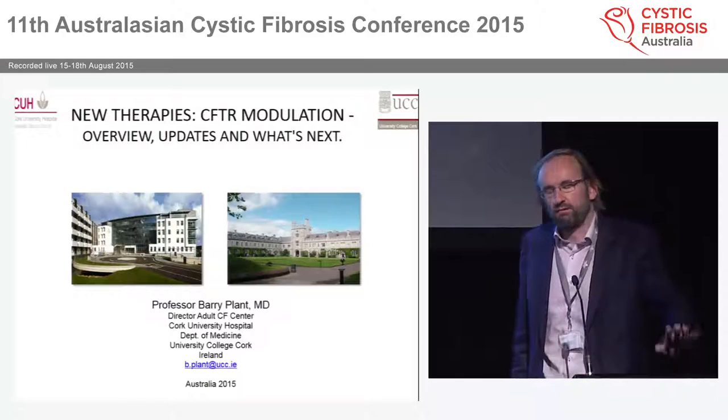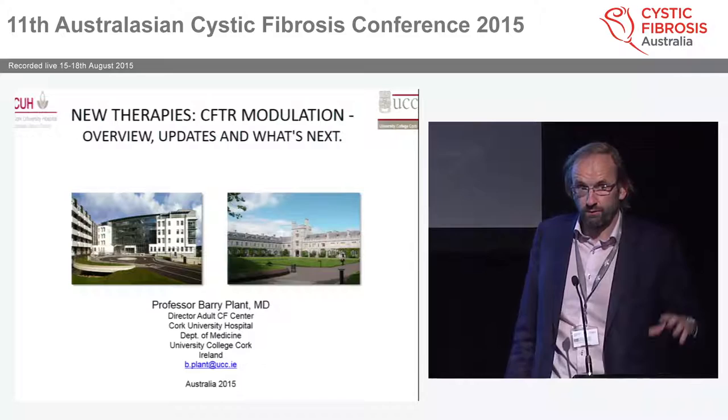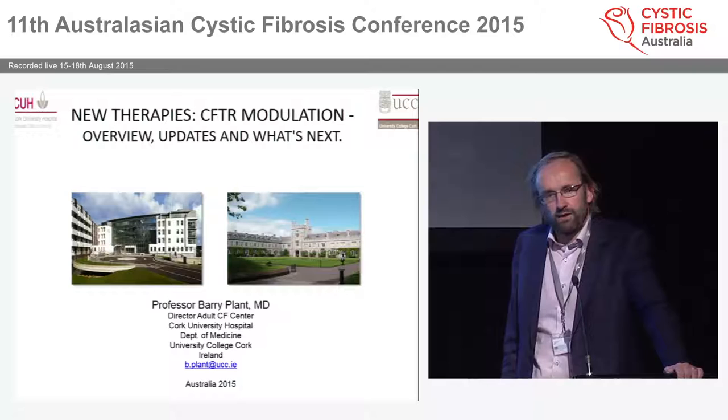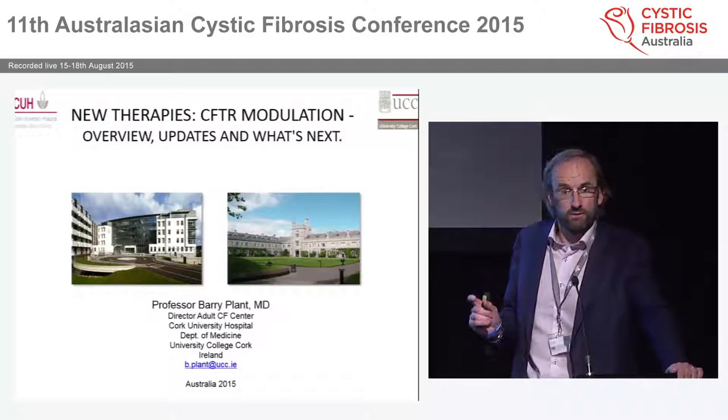I'd just like to begin by saying that Janet really encapsulated in her seven minutes the bittersweet aspects of CFTR modulation — the benefits, the pitfalls, the highs, the lows, and ultimately the struggle. In essence, it's a classic case where you have a speaker who says something succinctly for seven minutes, and then you get an Irish person to go up and repeat it all for about 45 minutes.